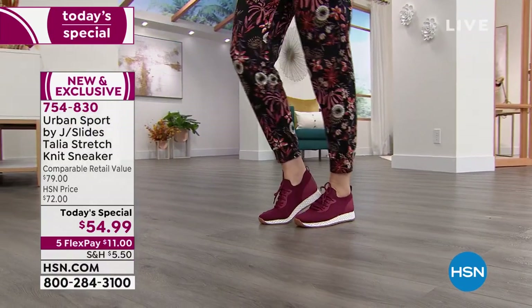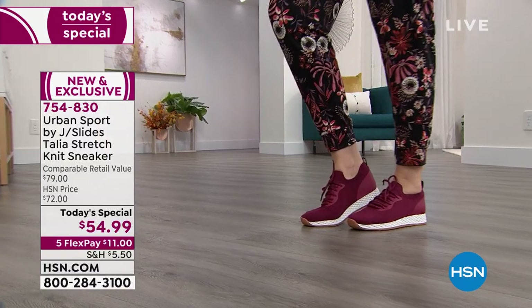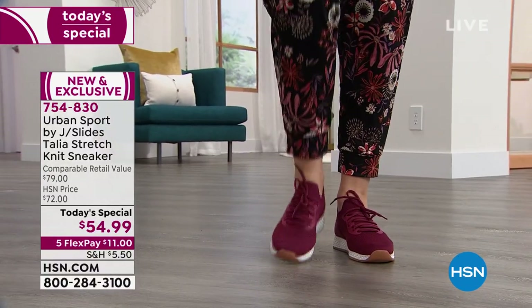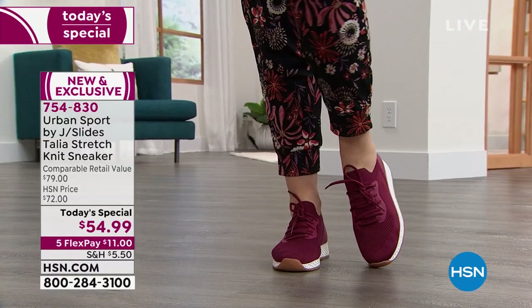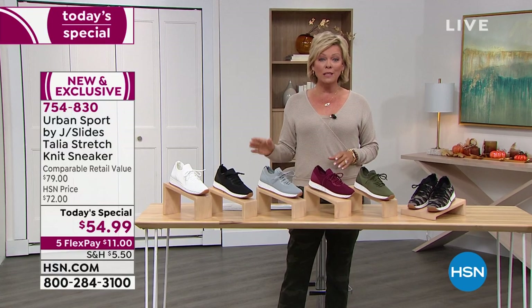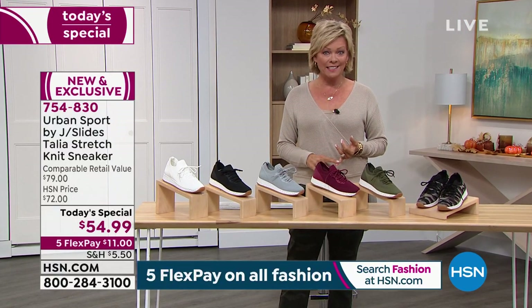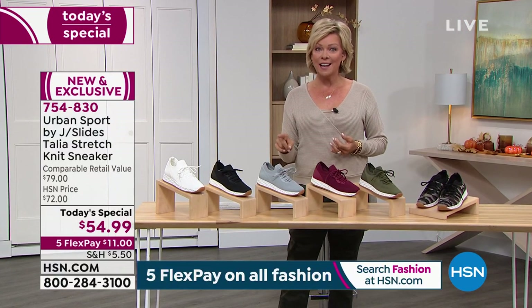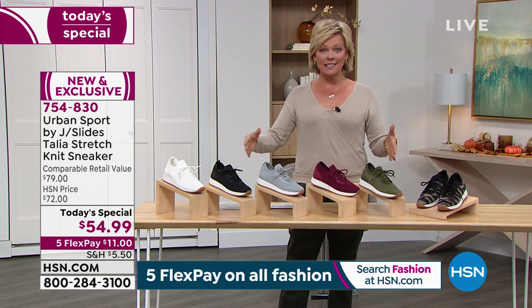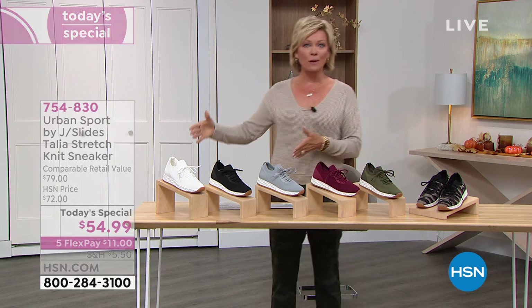That stretch knit upper is the key to life — it is so high quality. There are a couple of things exclusive to HSN that are so exciting. This is the first time and the only place you can get a wide width with this brand, and we are doing half sizes with this today special, starting at size five, going up to size 12.